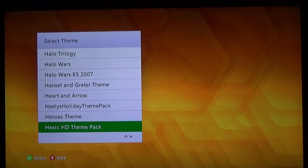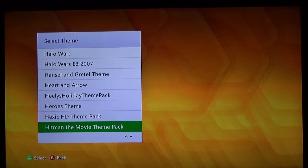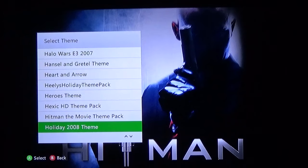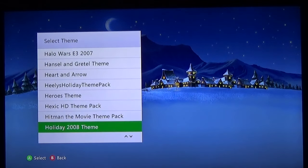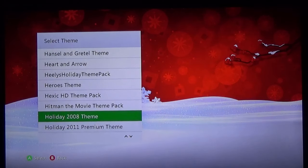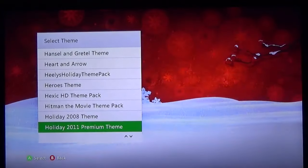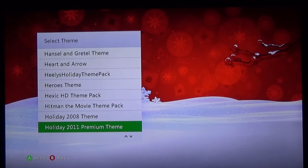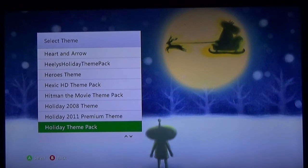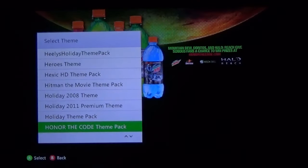Hexic HD — kind of a disappointing one. Hitman — the awful awful Hitman movie. Holiday 2008 theme — I think this is a free one you could still get off the theme store. Holiday 2011 premium theme — one of these two is free off the theme store. This one you gotta pay — I think 70 cents if you want the Katamari Damacy holiday theme. Honor the Code. Hope Runs Deep — another fantastic Gears of War one.